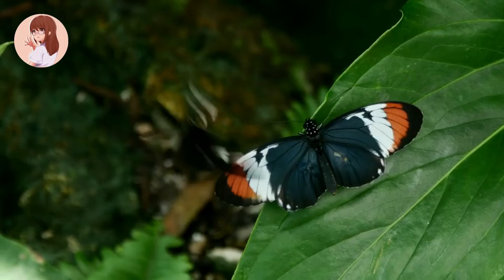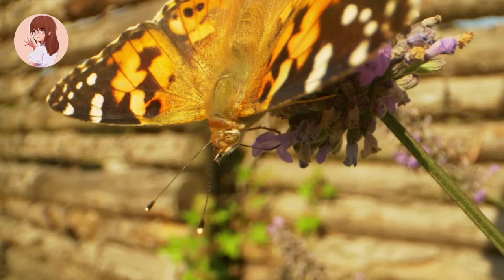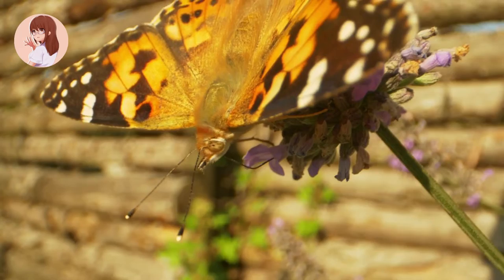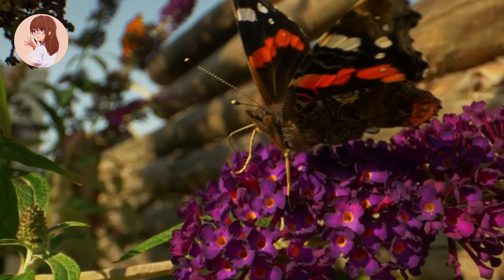Stage two: larva, or caterpillar. When the butterfly egg hatches, out comes a caterpillar. Caterpillars are long, multi-legged insects that make up the larva stage. They mostly eat plants. Stage three: pupa. The third stage of the butterfly life cycle is called the pupa. The caterpillar attaches itself to something, usually the underside of a leaf.